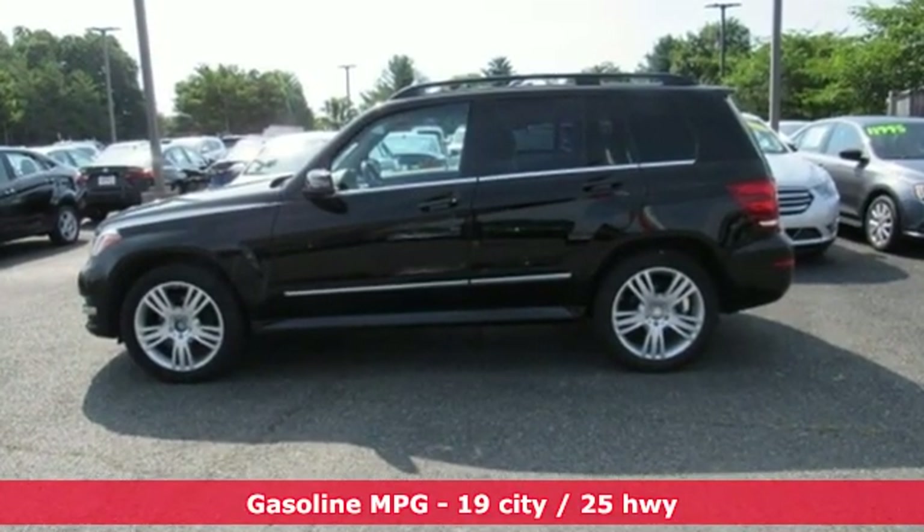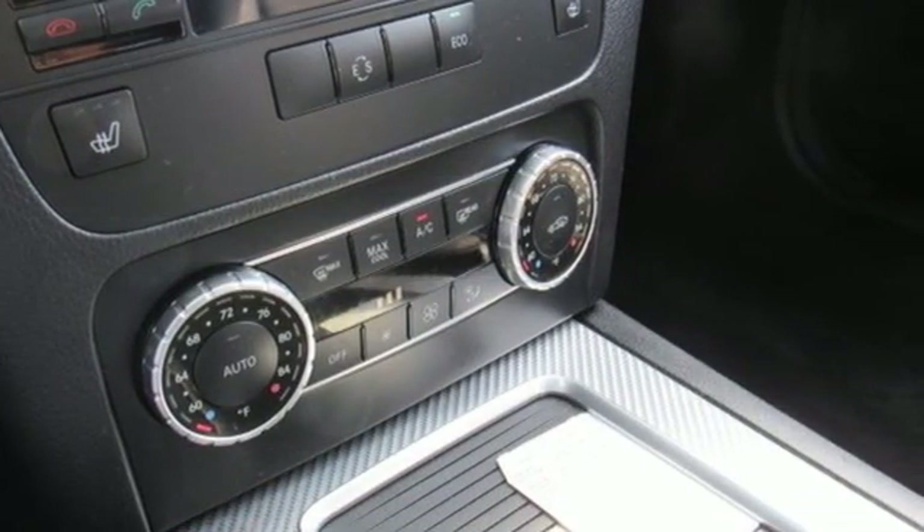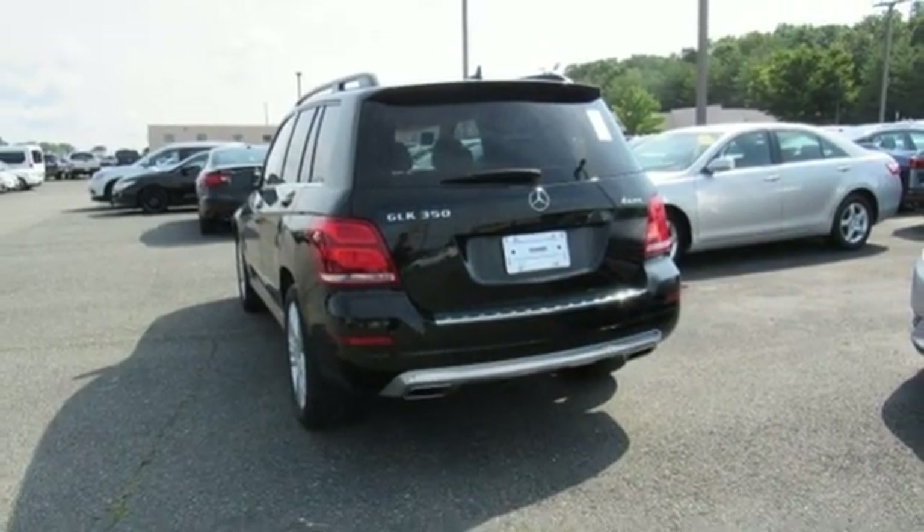V6 engine, gas pressurized shocks, auxiliary audio input, wireless phone connectivity, dual zone climate control, auto tilt-away steering column.